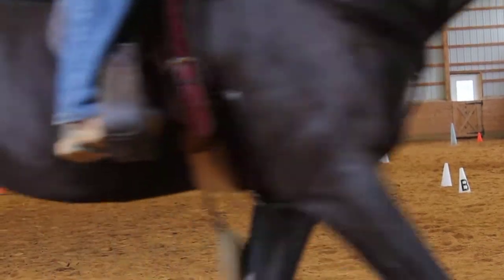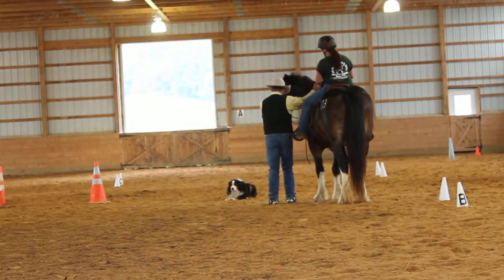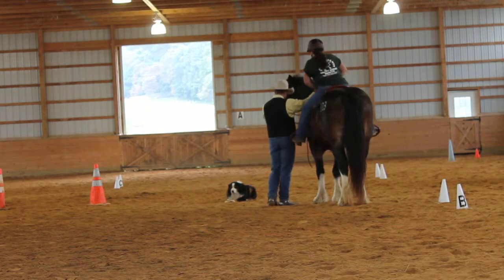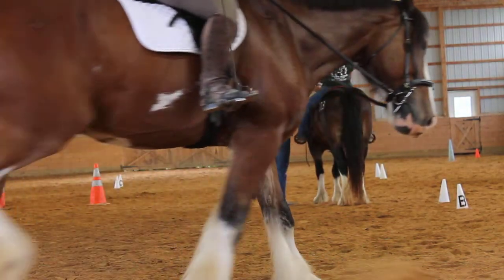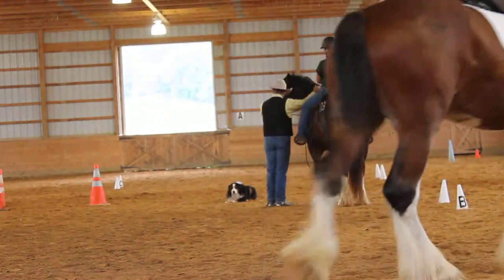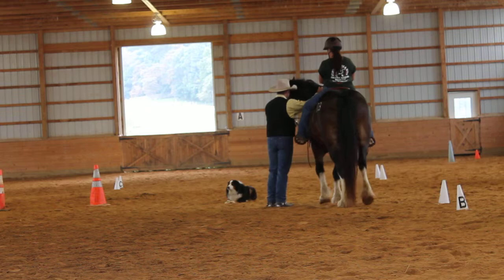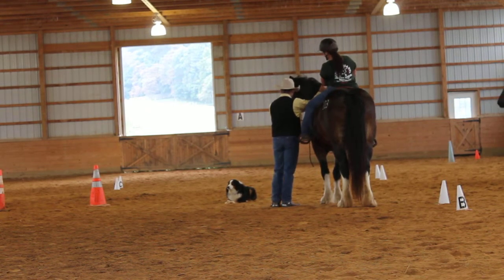Each horse has their own unique position for stretch. The way that you will see the stretch of the horse is you will see the expression of the muscles in the neck.